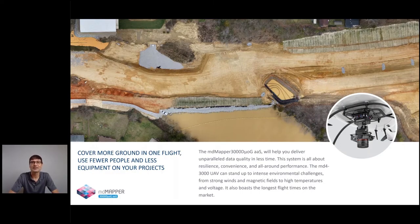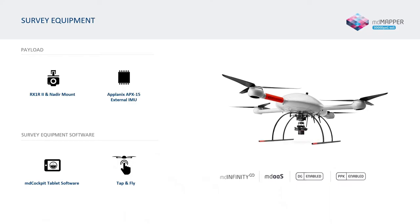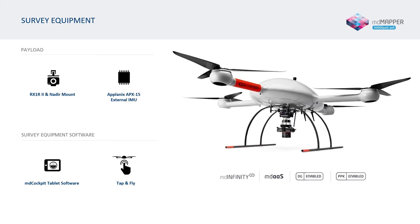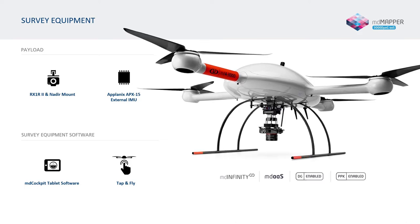Next in the MD Mapper family is the MD Mapper 3000 DUO-G AAS. With the lightweight payload of the Sony ARX-1 R2 42-megapixel camera and an Applanix APX-15, this robust system can make quick work of your mapping needs and claims the longest flight times on the market.